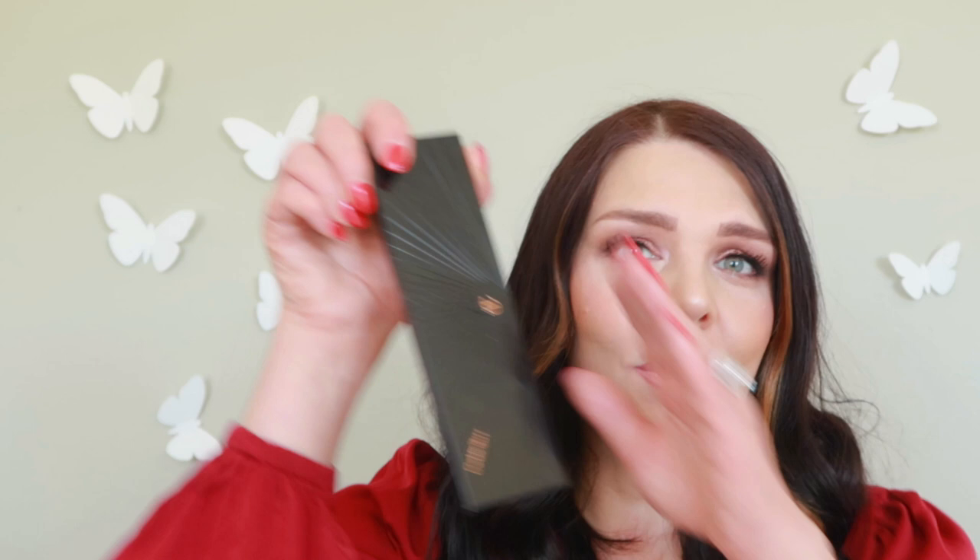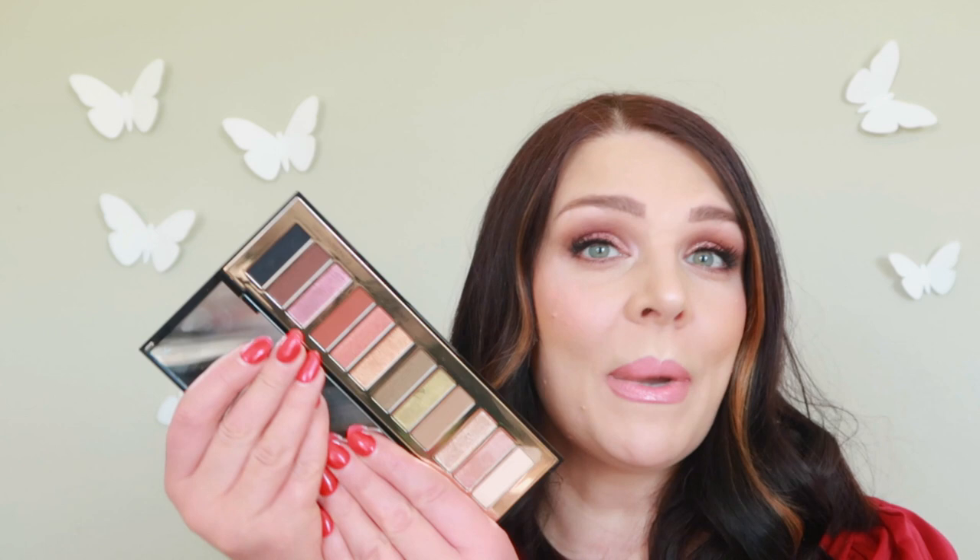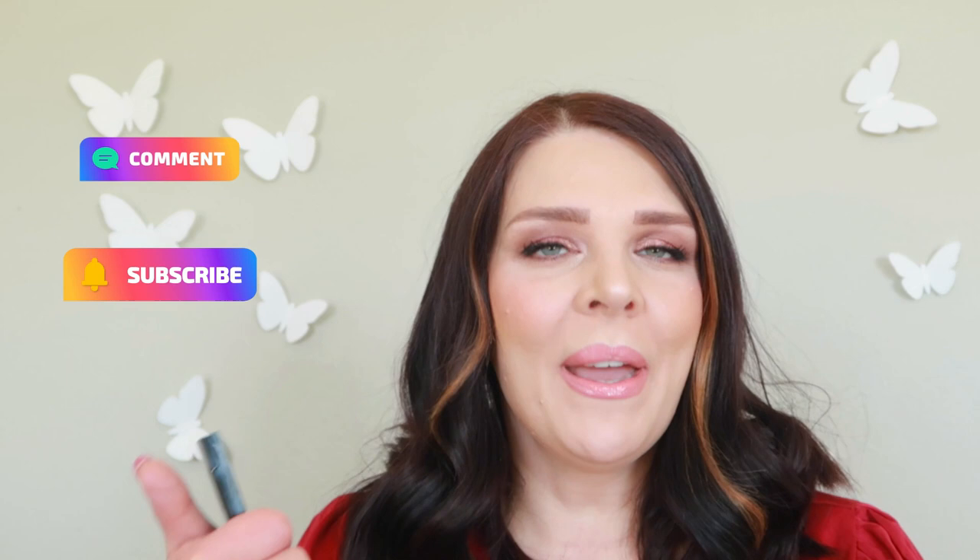Today we're gonna use one of my favorite products — the Tula brand. I really like their toner, moisturizer, serums, and primer. For the eyes we're gonna use Lancôme to clean up the mess under my eyes, and this beautiful eyeshadow palette from Charlotte Tilbury. This is already my second video with this palette — you can check out my first one. If you like this video, please comment below, subscribe, and give me a thumbs up.